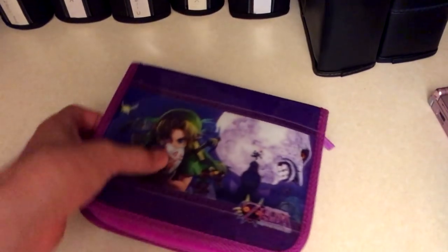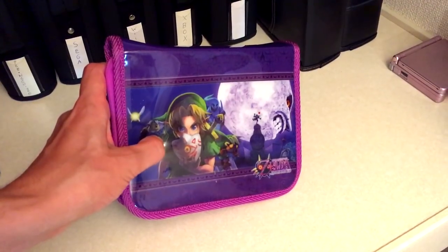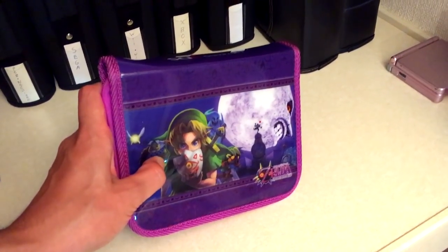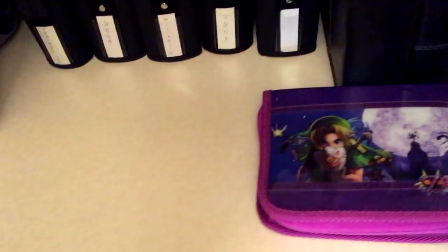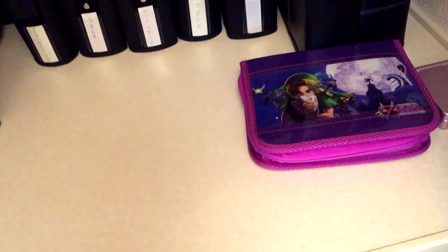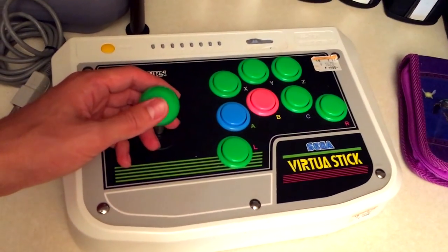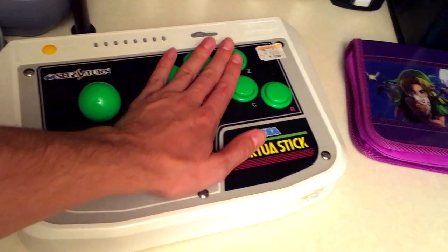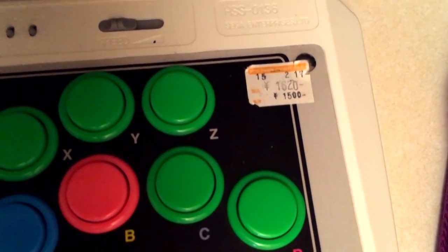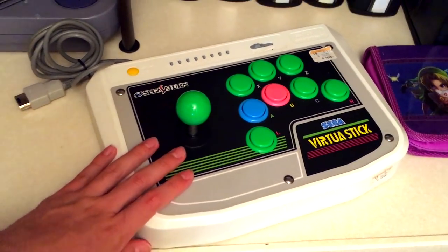Now let's show the consoles themselves. There's my Majora's Mask Special Edition Nintendo 3DS — I love Majora's Mask, my favorite game of all time, which is why I went all out with that edition. And here's the Virtua Stick — the heavy-duty arcade stick for the Sega Saturn. It's really solid and still has the sticker on it. I bought this from a Hard Off for about $15 a few years ago, and this is what I use to play all my Saturn shooters.